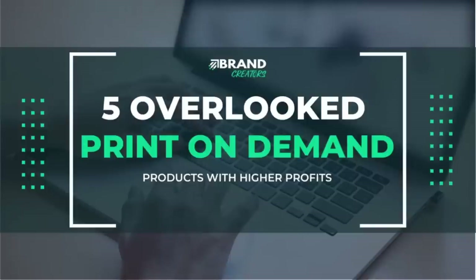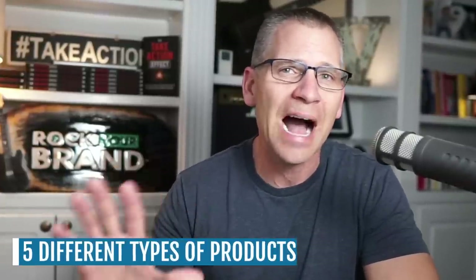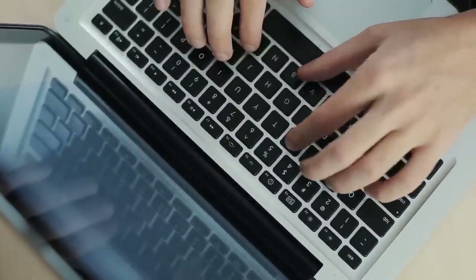In this video, I'm going to share with you five overlooked Etsy print on demand products that are earning more profit. I'm not going to be sharing t-shirts, mugs, or sweatshirts because everyone is selling those things. I want to share five different types of products, and I'm also going to show you where you can get them. I'll also share an example of one of these products doing over $30,000 in sales every single month.